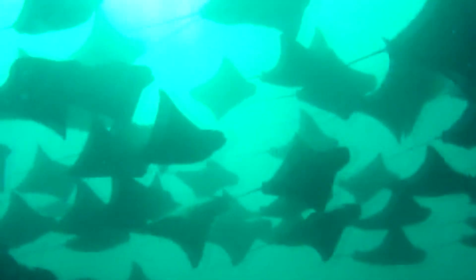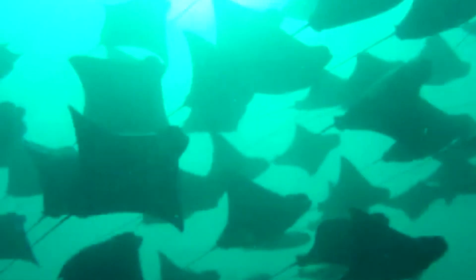Cow nose rays may live to be 15 or older if they can survive the treacherous ocean. They go on oceanic migrations, where they may encounter any number of obstacles. But they've been seen in groups numbering upwards of 10,000 individuals, so there's safety in numbers.